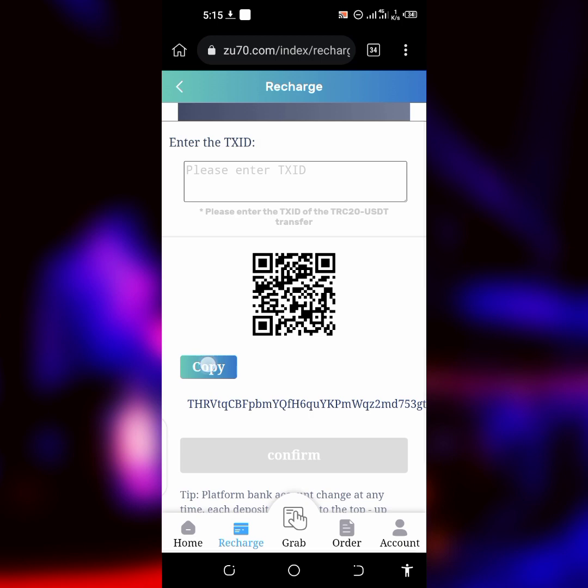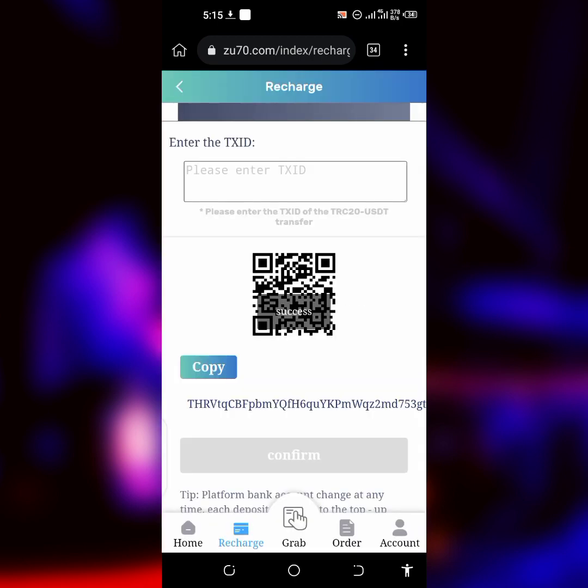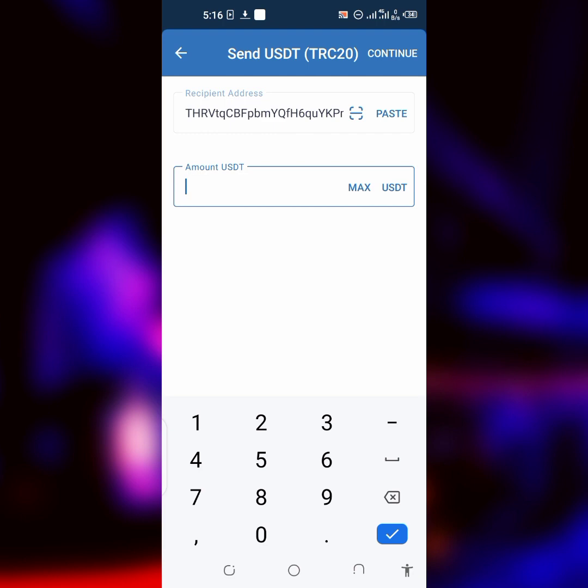First thing you have to do is copy out your wallet address here. I've copied mine and now I'm heading to my Trust Wallet. On my Trust Wallet, I'm about to transfer money. Paste the wallet address you copied — click on Paste and Trust Wallet will bring it from your clipboard. Then add the amount you want to deposit. For this video, I'm going to use 3 USDT, which is around $2.99.